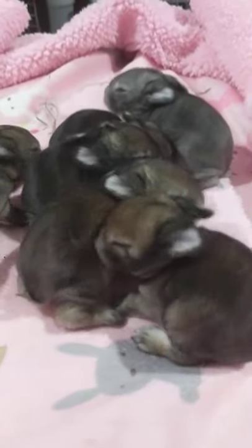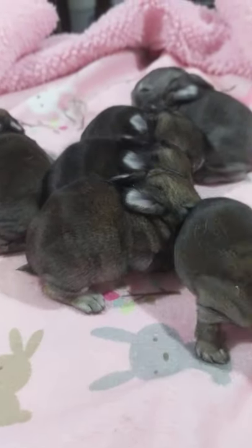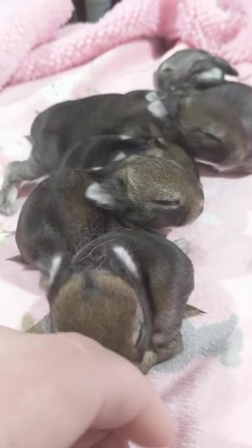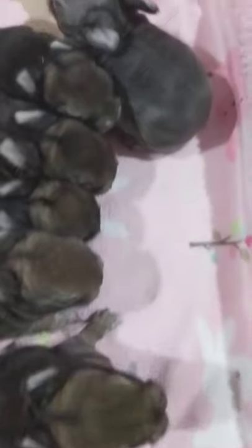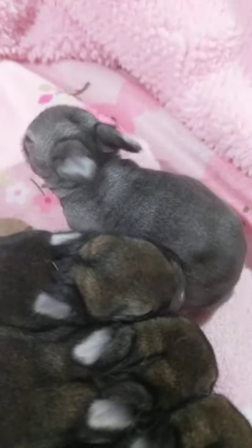Hello everybody, this is Kim Rother of Underhill Rabbitry and we are revisiting our agouti litter. You can see that I have one, two, three, four, five chestnuts and then this one on the end — that is a chinchilla.